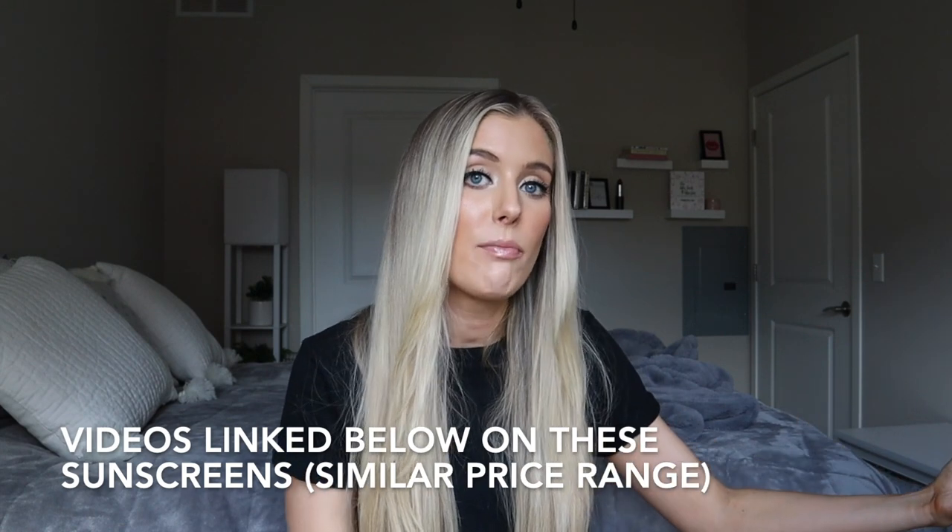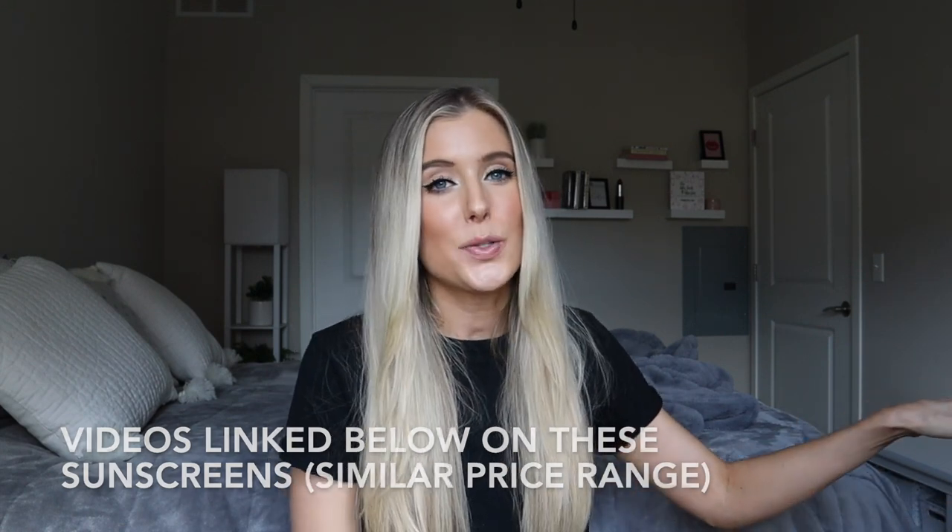When I first got this in the mail, I noticed — which makes sense because this formula is colorless — that this does not have mineral active ingredients. The active ingredients are all chemical. And when we compare that to dermatology and color science sunscreens that do have mineral active ingredients, that's where I'm a little bit less willing to spend more money.